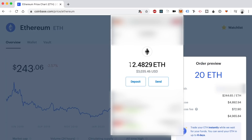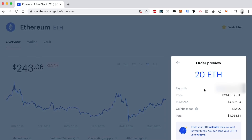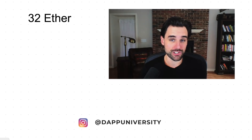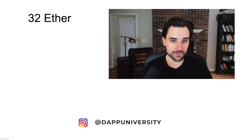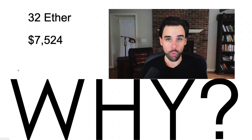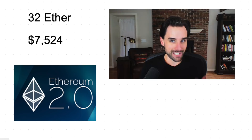I've got 12 Ether here and I'm about to purchase 20 more for a grand total of 32 Ether. And there we go — I just bought 32 Ether, which at the time of recording this video is $7,524. So why? So that I can stake it whenever Ethereum 2.0 comes online. Let me explain.